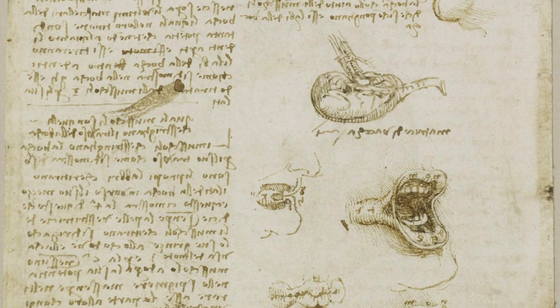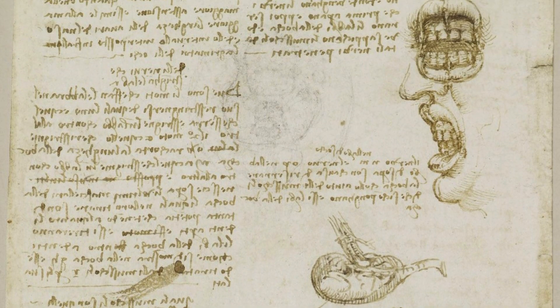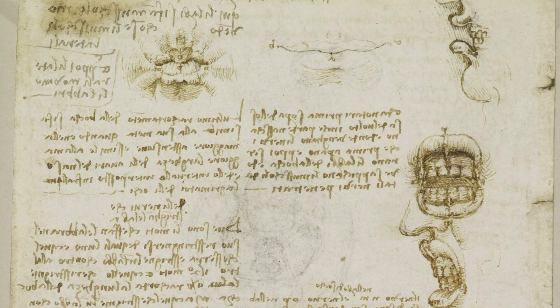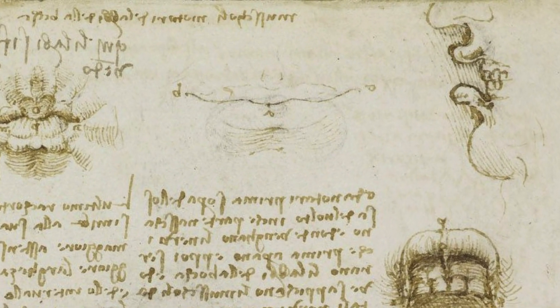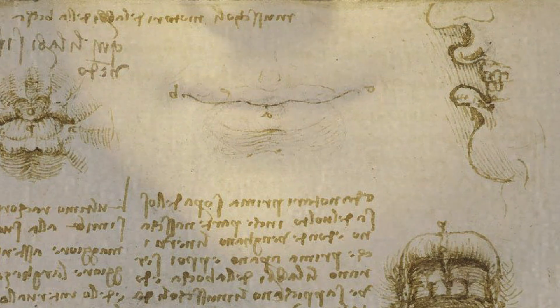Digging deeper into his notes, they found a section entirely focused on the anatomy of the lips, filled with meticulous details. Eventually, they discovered a peculiar curve that seemed to represent the ideal shape of lips, and astonishingly, it perfectly matched the contours of the Mona Lisa's smile.